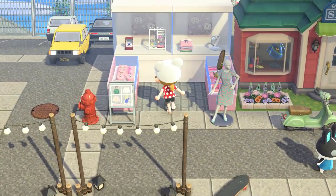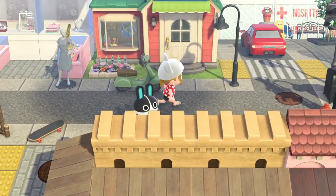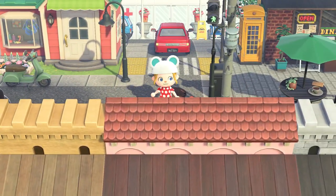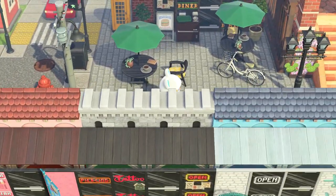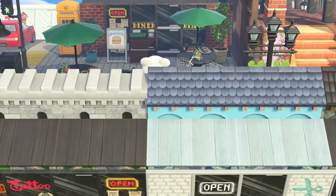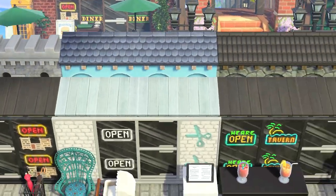I didn't even recognize the Able Sisters at first because it's just really well blended in here. We've got the clothing store and this awesome jewelry store. Here's this really cool diner. I love the bicycle just sat up here.